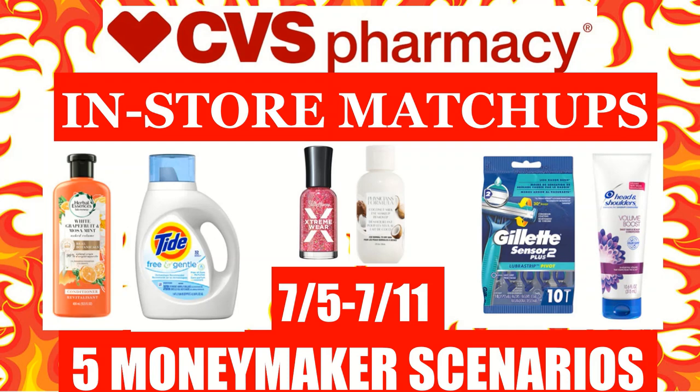Hi everyone, this is Julia with JR Couponer, and here are our CVS in-store coupon matchups for the week of July 5th to July 11th. In this video, I will be sharing with you five moneymaker scenarios, as well as some additional deals that you can get at CVS next week. I do apologize for not having a video preview last week — things were quite busy — but I was able to wrap one up today. Happy 4th of July to everybody. I hope you had a safe holiday. And with that being said, let's get started.